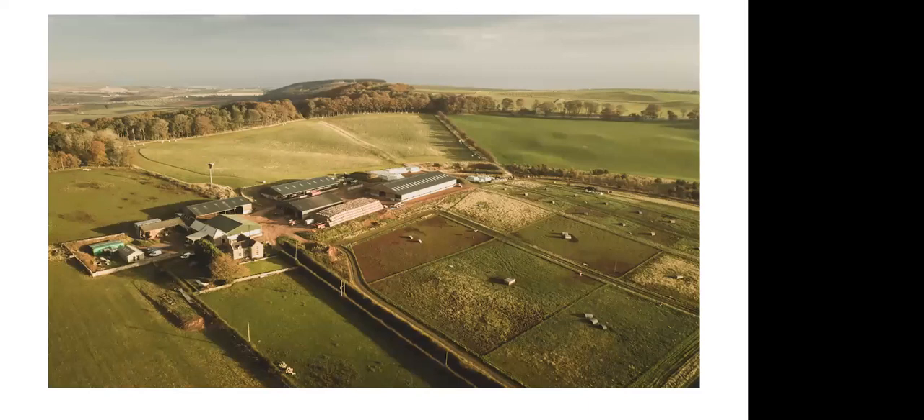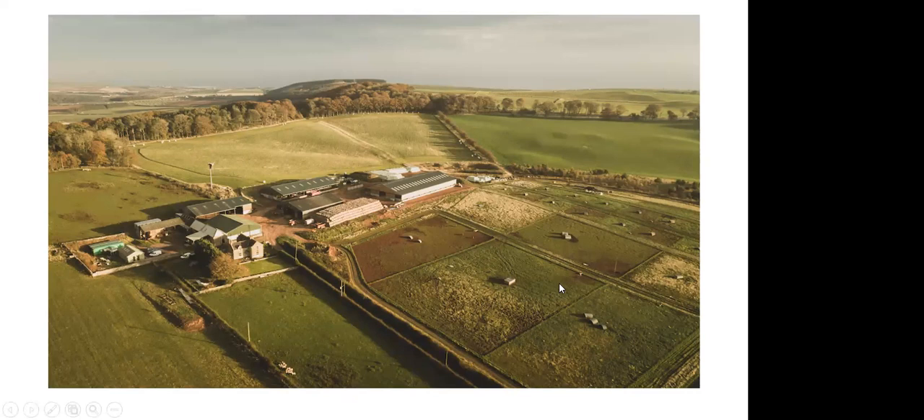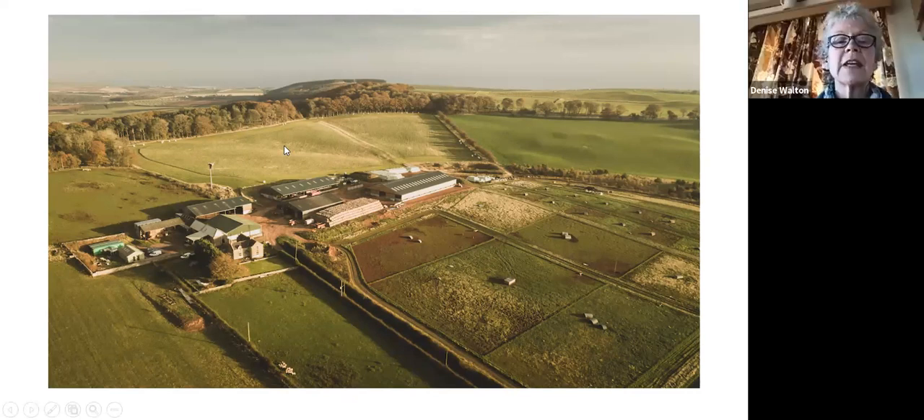We're very close to the border between Scotland and England, a long way north of David's farm in Wiltshire, and very close to the North Sea - we're very influenced by our proximity to the North Sea. Above that line of trees in the drone image is actually the North Sea, which gives some indication of how close we are. We farm at between 700 feet at the highest point down to 200 feet.